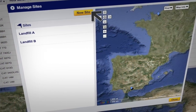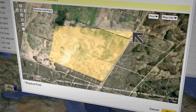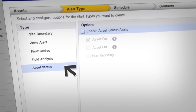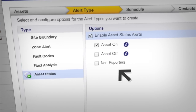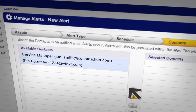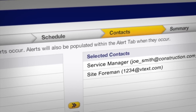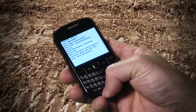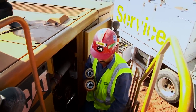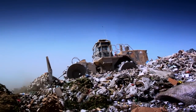VisionLink also includes intuitive mapping functions that enable you to easily set up detailed site boundaries. Site exit and machine on-off alerts help you monitor unauthorized movement and use of your equipment. Plus, you can customize any type of alert to go out to the people who need to know, such as your site foreman or equipment managers, via text or email, so they can take timely, appropriate action. That helps your people schedule routine maintenance for efficient workflow and minimal production disruption.